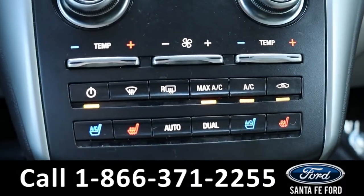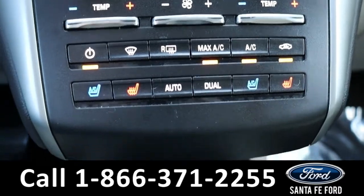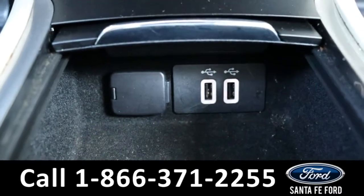Climate is dual controlled, and both front seats are able to be heated and cooled. It also has two USB ports down here.